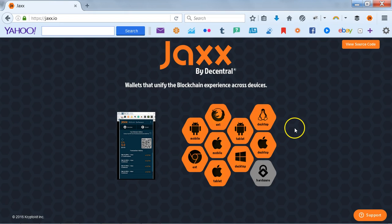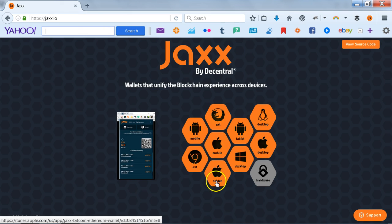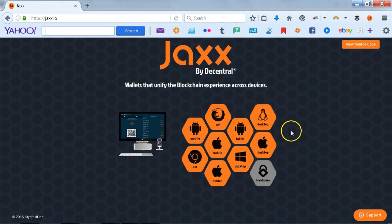Good morning guys, just want to let you know where to get your Ethereum wallets. It's very simple — you can just follow the link, do a simple search for Jaxx (J-A-X-X) wallet, and it will take you to this site here. You can get this on mobile, tablet, or desktop, and you can get it on Apple's software and desktop as well.